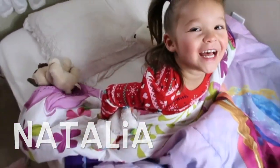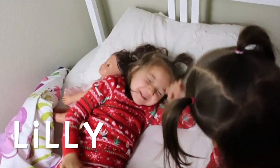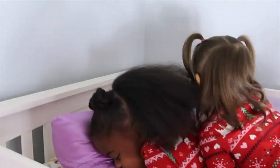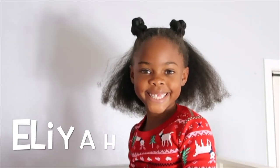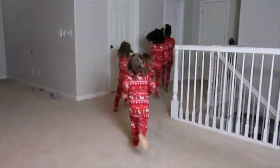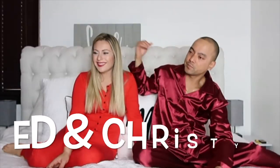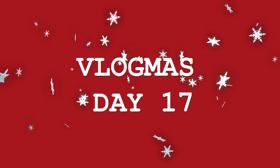It's Christmas! Hey! Happy Holidays! My name is Christy and welcome to my stocking stuffer gift guide.